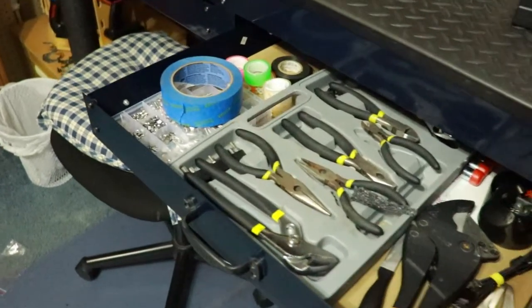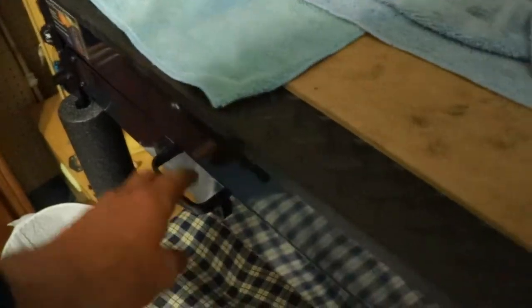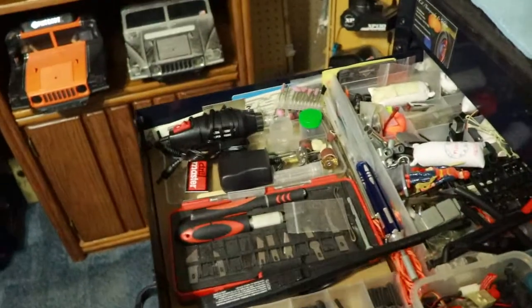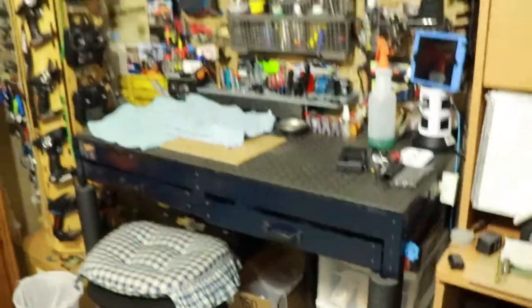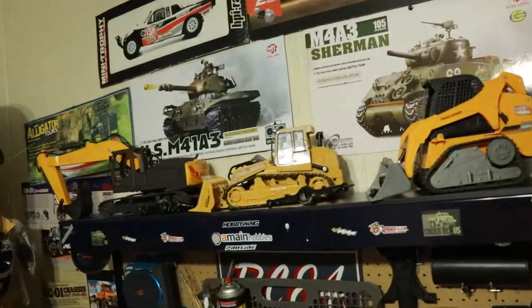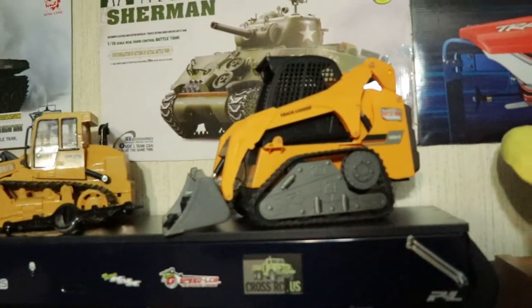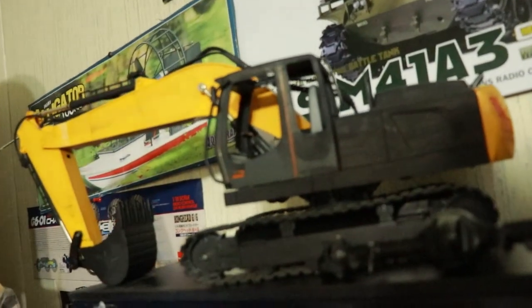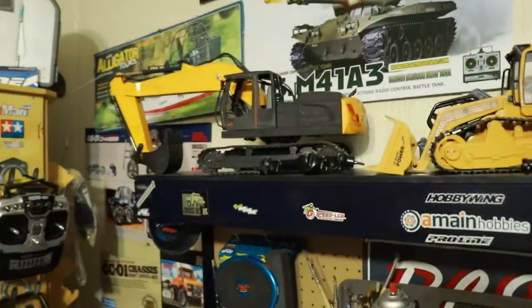I've got everything right where I need it — all my little bolts, nuts, screws, heat shrink, zip ties, all organized. Down below there's more stuff as well. Up top I've got some construction vehicles I haven't used in quite some time — these are from way back when I was first starting out with the hobby. I do love the excavator though; that thing is totally fun to operate.